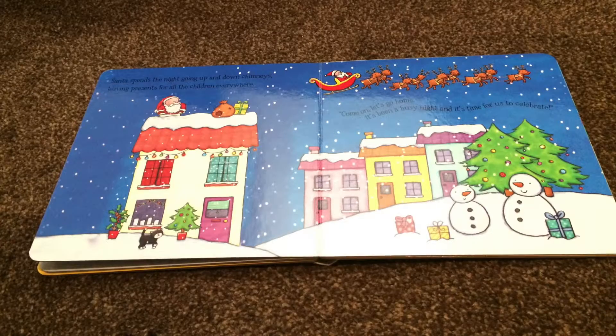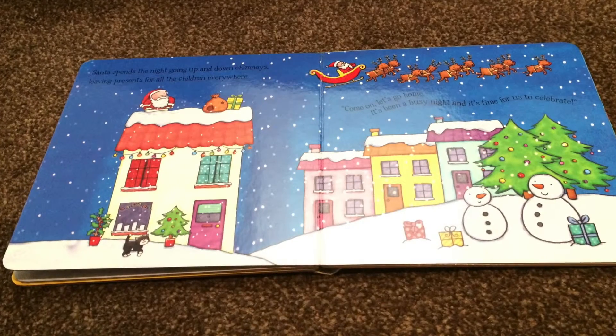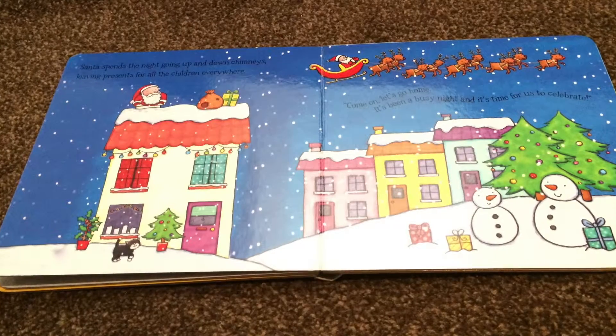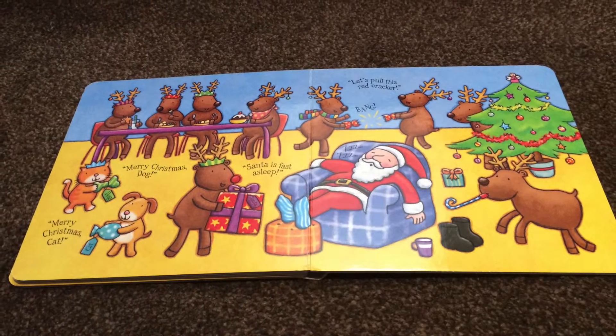Santa spends the night going up and down chimneys, leaving presents for all the children everywhere. "Come on, let's go home. It's been a busy night and it's time for us to celebrate." Merry Christmas, dog. Merry Christmas, cat. Santa is fast asleep.